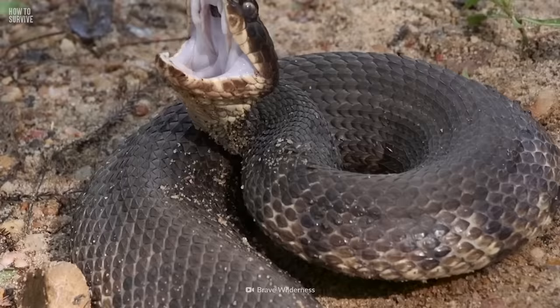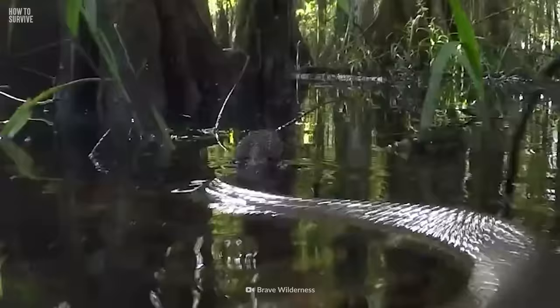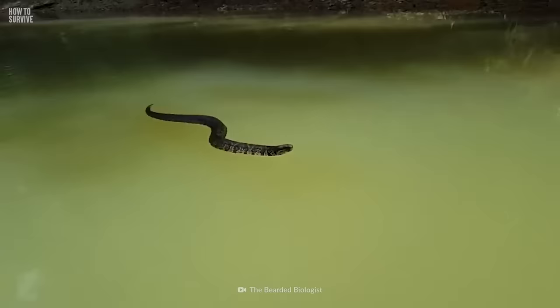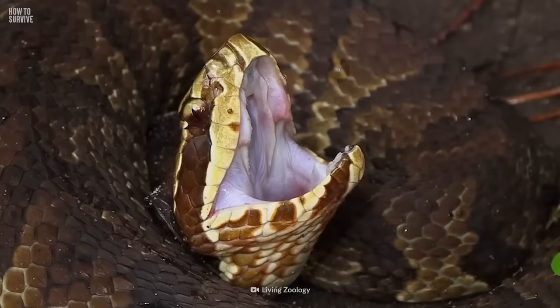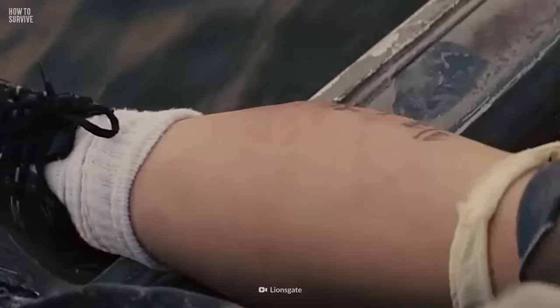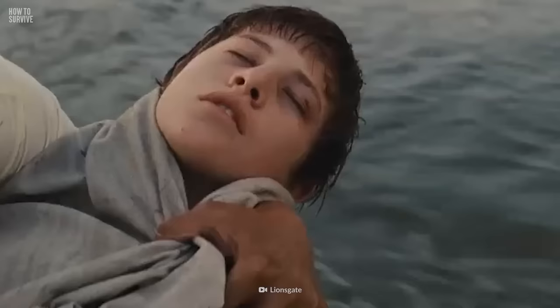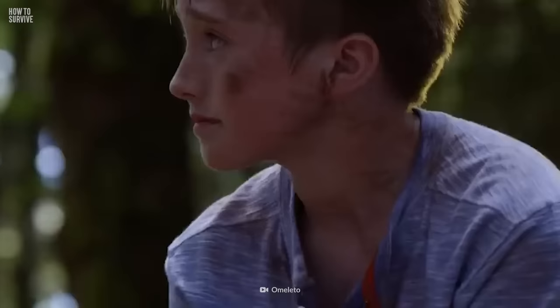Number 4: Cottonmouth. These venomous snakes are native to the southeastern United States and can often be found hanging out near bodies of water. While they prefer the taste of turtles and fish, the cottonmouth snake isn't above taking a chunk out of you. Symptoms of a cottonmouth bite include severe pain, swelling, and tissue damage. If you're unlucky enough to get bitten, you need to stay calm — easier said than done, I know, but it's crucial to keep your cool. You're gonna need to lower your heart rate, which will slow down the spread of the venom.